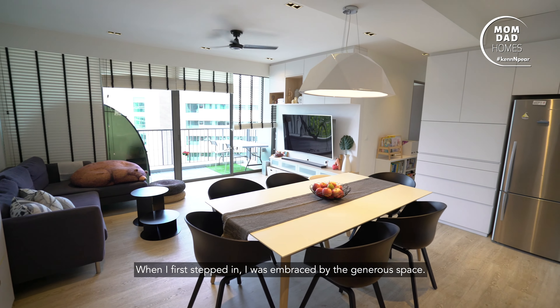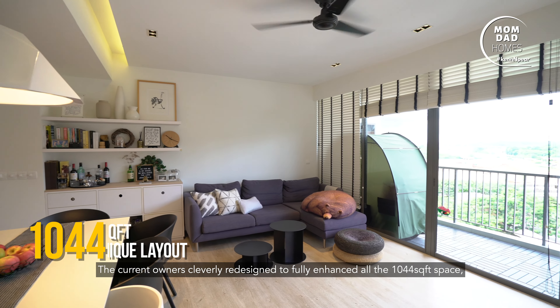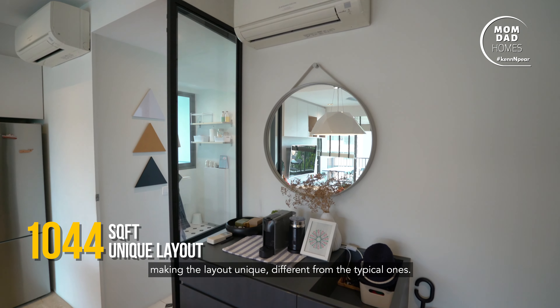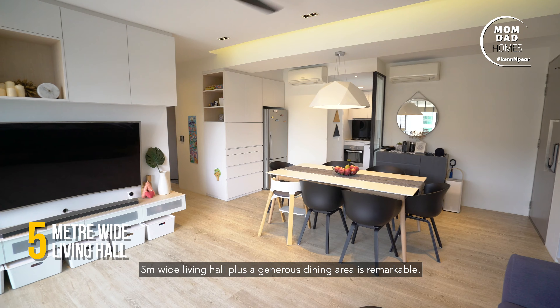When I first stepped in, I was embraced by the generous space. The current owner cleverly redesigned to fully enhance all the 1044 square feet, making the layout unique, different from the typical ones. A 5-meter-wide living hall plus a generous dining area is remarkable.